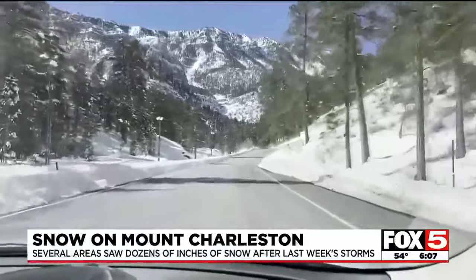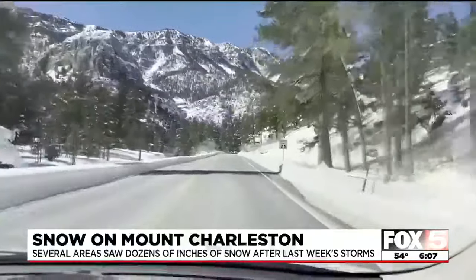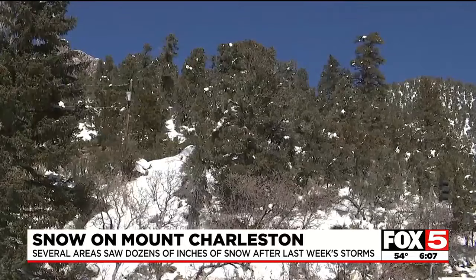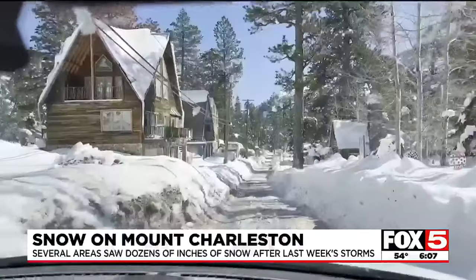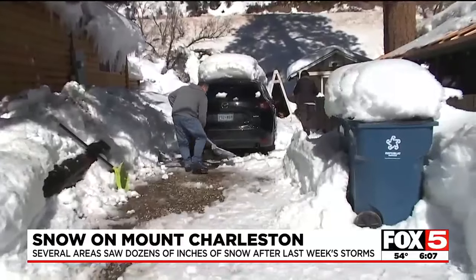The drive up to Mount Charleston was dry and easy the day after the Super Bowl. Parking along the side of the road was tough because much of the area was still covered with snow. But heading into Old Town, homeowners were shoveling, trying to dig out around their vehicles.